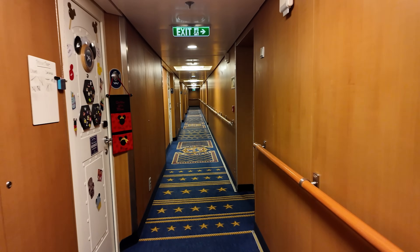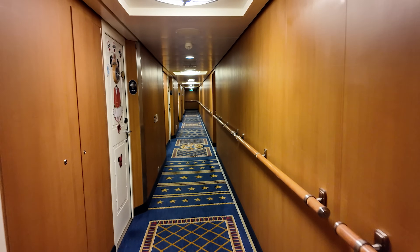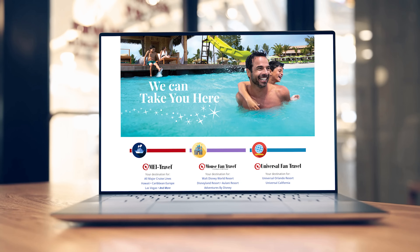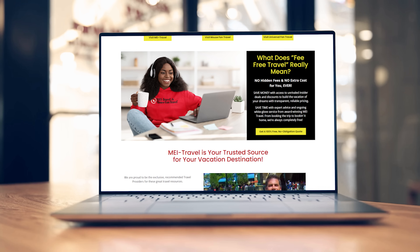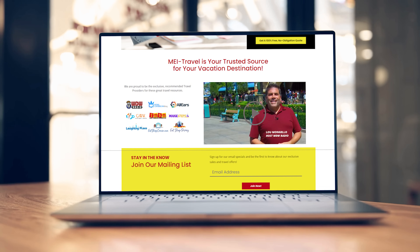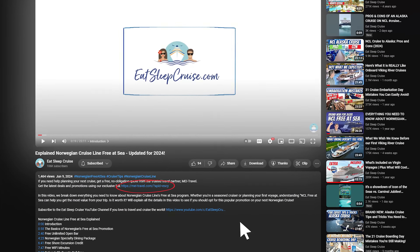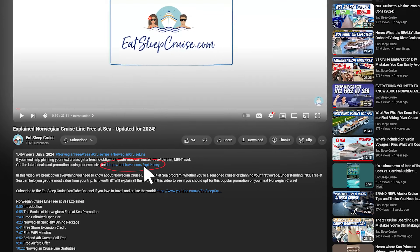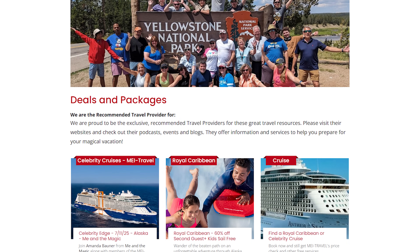If you need help planning your Disney cruise, you're in luck. While Heidi and I are not travel agents, we have partnered with MEI Travel, the official travel partner of Eat Sleep Cruise. If you need help planning your Disney cruise or any cruise, the travel professionals at MEI Travel are there to help. Make sure to click our exclusive link in the description below to access MEI Travel's latest cruise deals and promotions and request your free no-obligation quote.